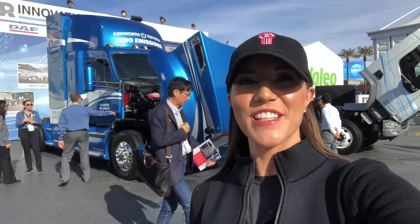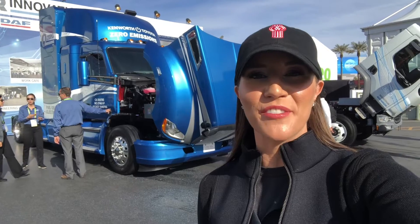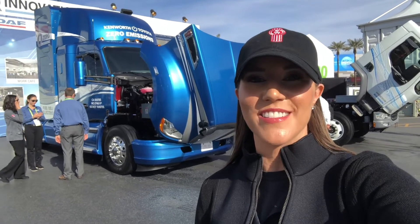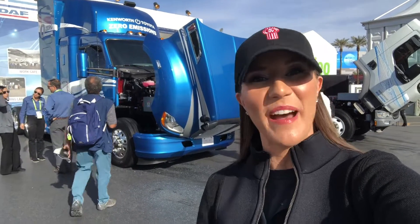So there you have it — that is Project Portal from Toyota and Kenworth. Thanks so much for watching everyone. Please hit that subscribe button so you can see more vehicle walkaround videos like this one. Thanks so much for watching. Bye!